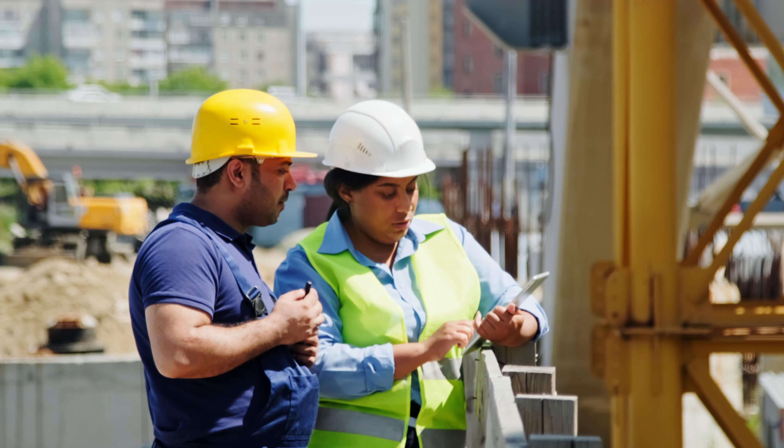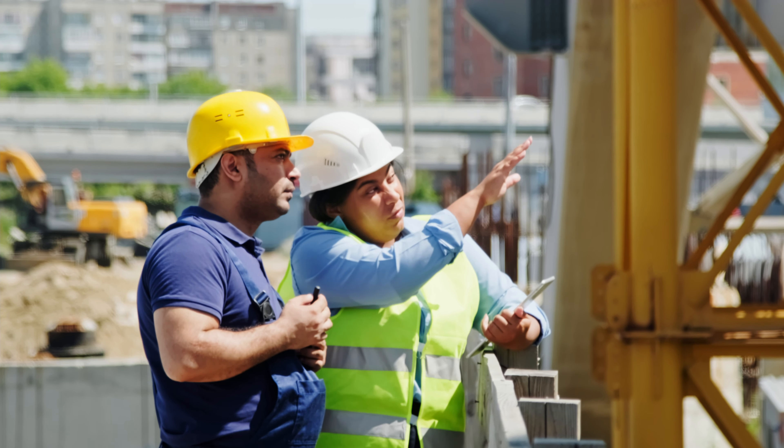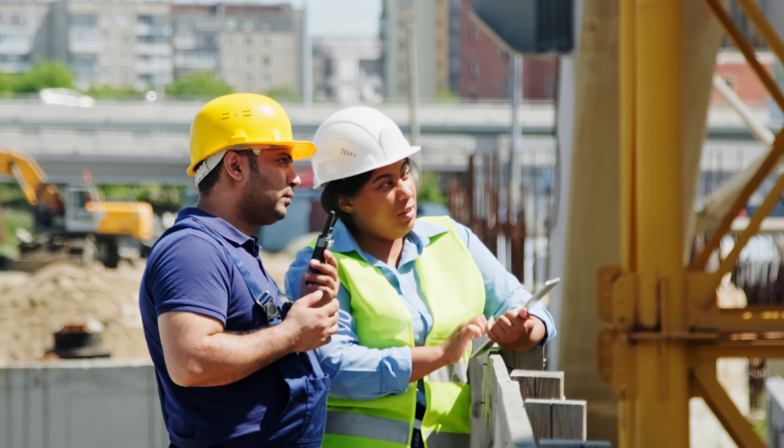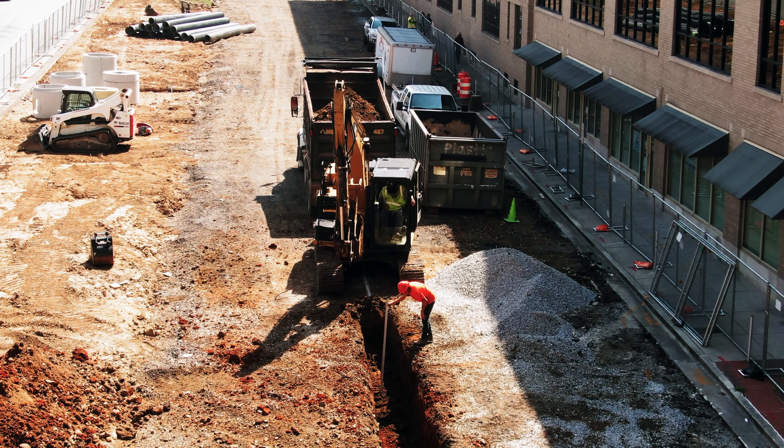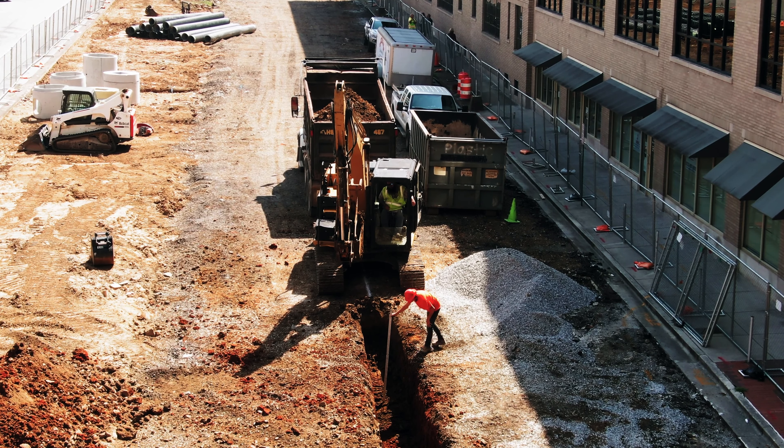One important thing to know is that contractors can also ask you to give them a price — they may call and say, 'Johnny Trucking, how much would you charge me to haul from point A to point B?' So it's very important that before you give them a price, you cover everything we've talked about. Don't be shy — if there are any doubts, make sure you ask the contractor questions before you give them your final quote.